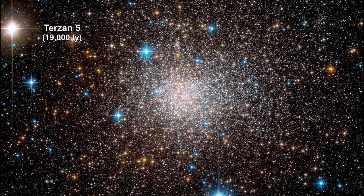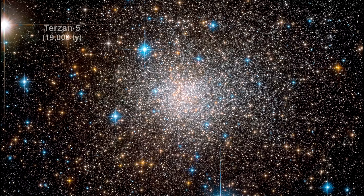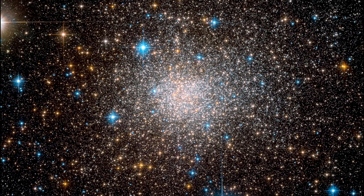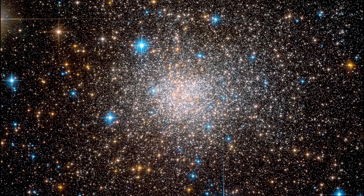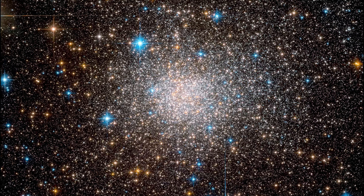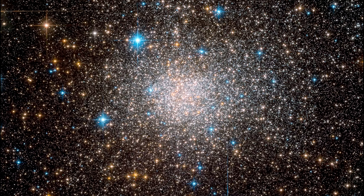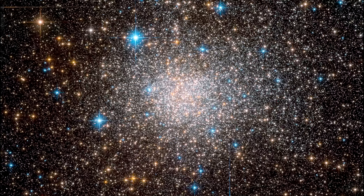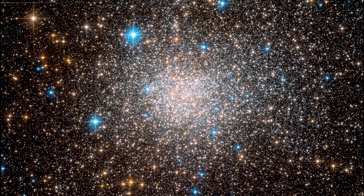This stellar system resembles a globular cluster, but it's like no other cluster known. A team of astronomers found that there are two distinct kinds of stars in Terzan 5, which not only differ in the elements they contain, but also have an age gap of roughly 7 billion years. The ages of the two populations indicate that the star formation process was not continuous, but was dominated by two distinct bursts of star formation.